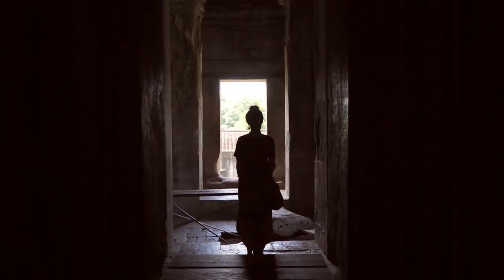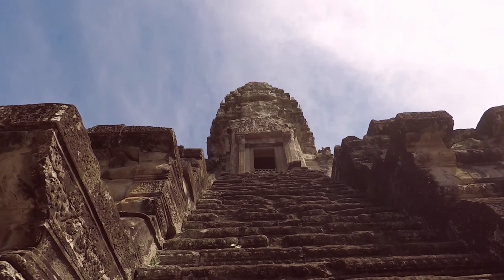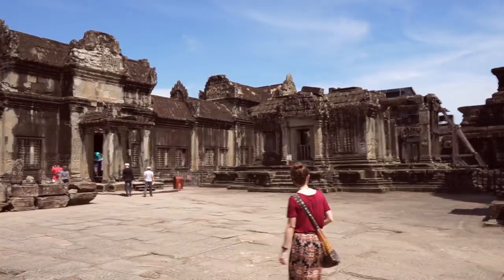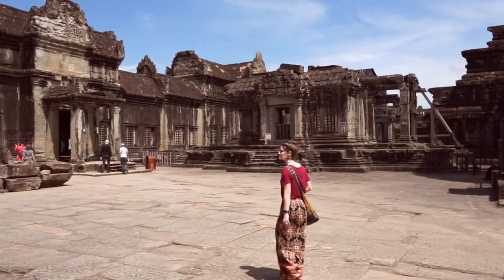At the heart of the Temple of Angkor Wat are the five towers. You can take the stairs up into one if you have the time to wait in line. If not, there is still much to explore in this city temple.